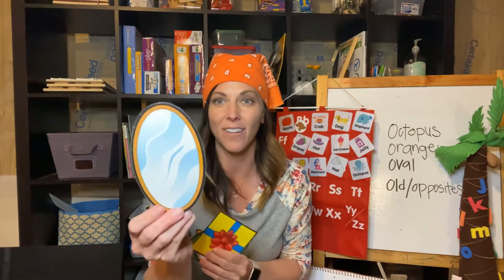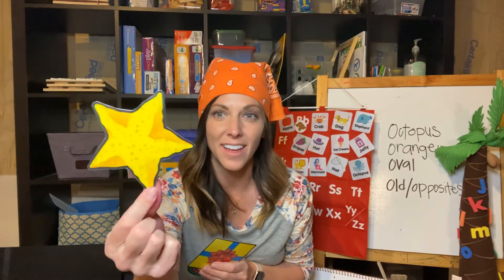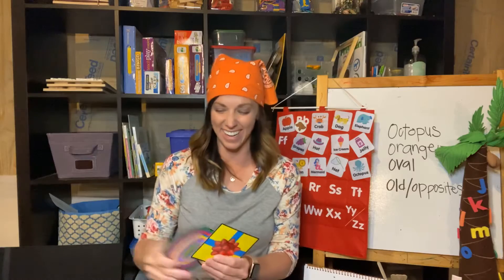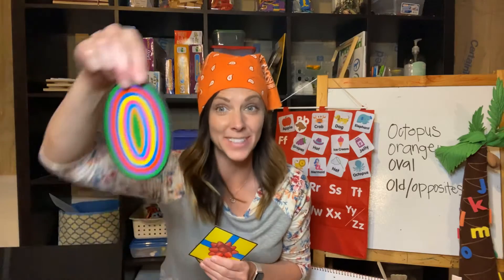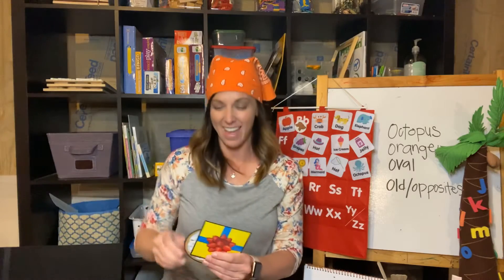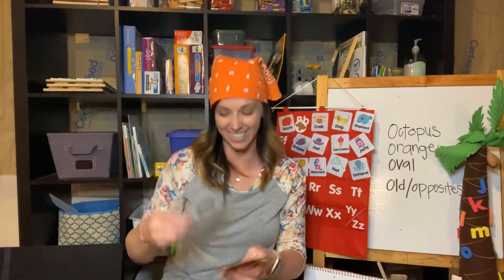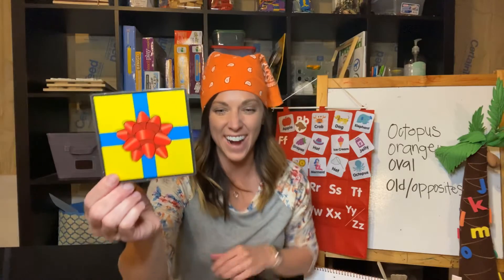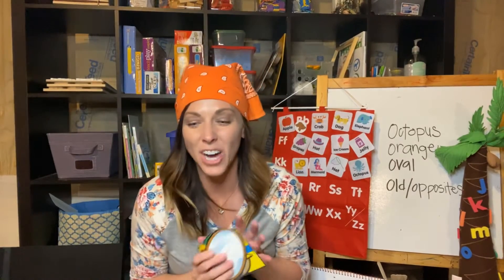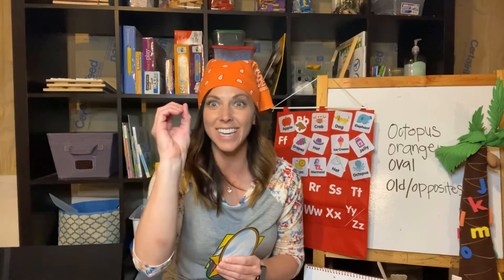Can you guys tell me what these are? What is this? Oval — very good. What shape is this? A star — very good. What shape is this? Oval — even though it's not turned like this, it's still an oval when it's like that. And what shape is this? A circle — yes, good job. A circle and a square. Good job doing all of my shapes, and especially ovals because they start with letter O.